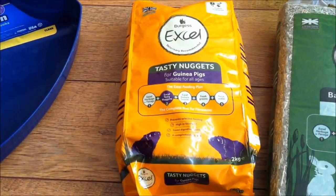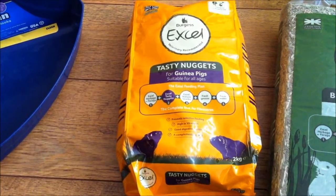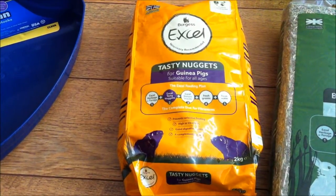Hi everyone, it's Sally from the Piggy Room here, and I've been shopping. I only went in for a bag of nuggets, but you wouldn't believe how many things I've come out with.